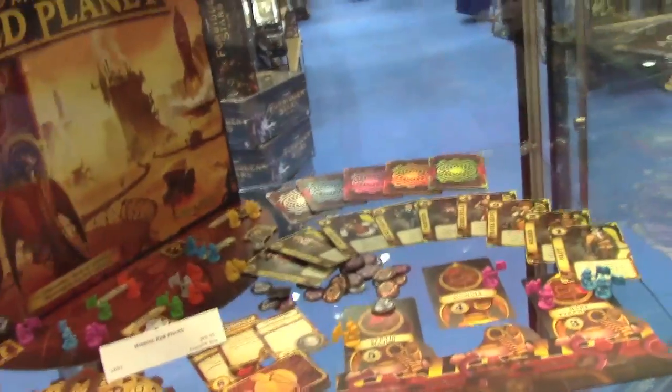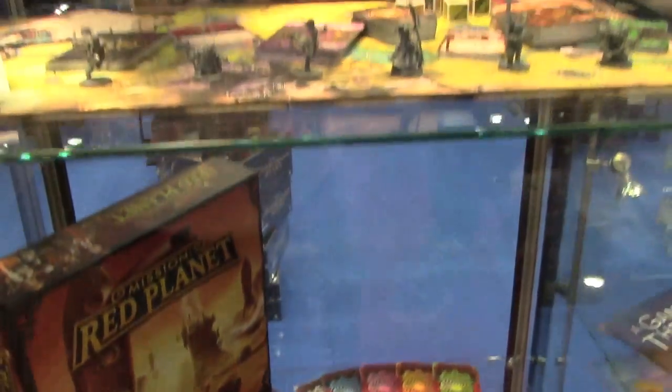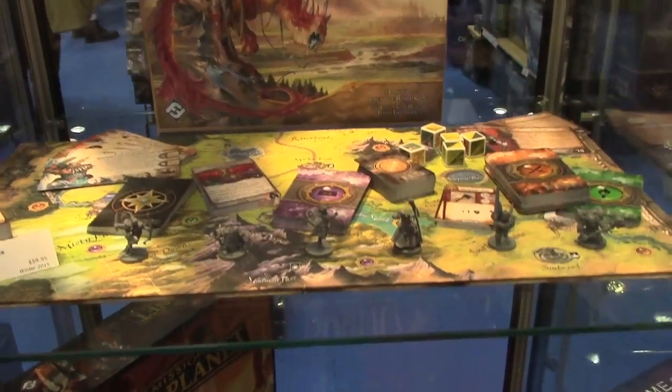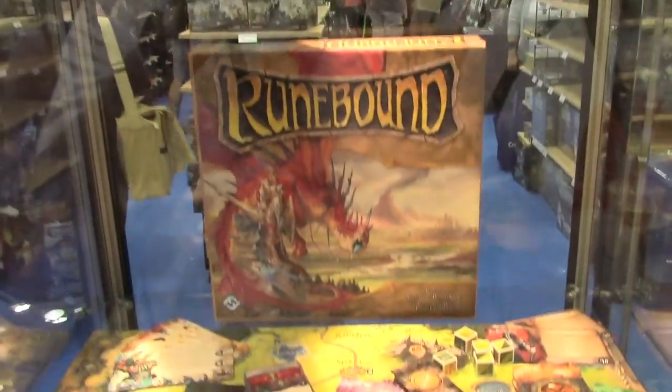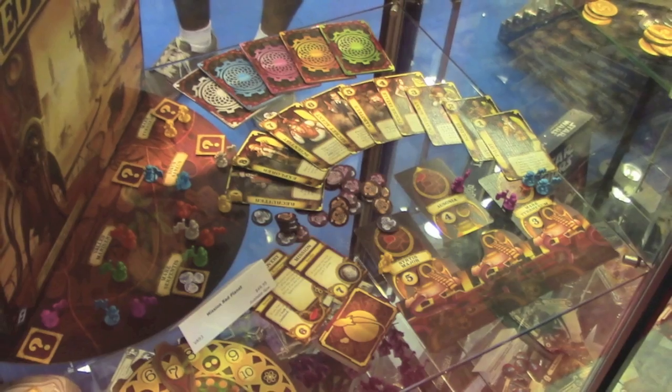Like Mission Red Planet, for example, which is a reprint — a republication and a new edition that was released a number of years ago by Bruno Cathala and Bruno Faidutti. It's an awesome game where you're sending astronauts to Mars to try and colonize and gain resources, but there's saboteurs and all sorts of backstabbery you can accomplish in the game. Very fun, super cool, and beautiful. And we actually sold that at the booth, and it sold out mid-day Friday.